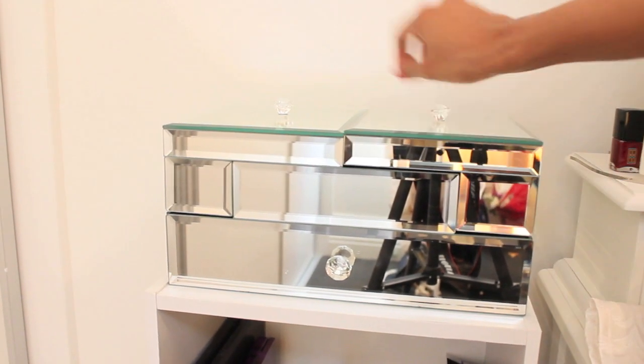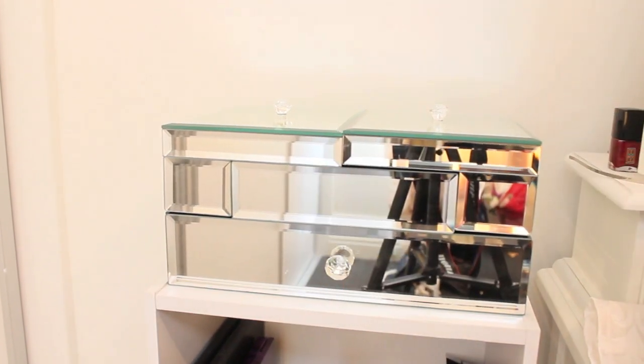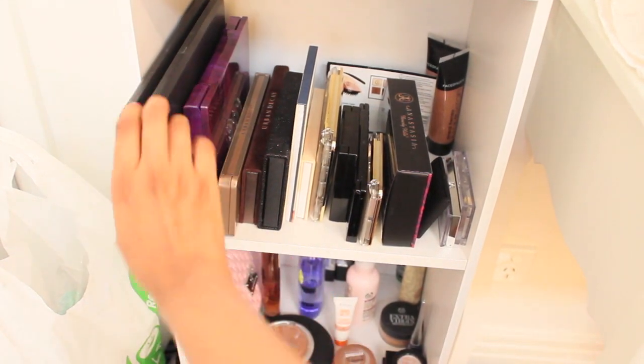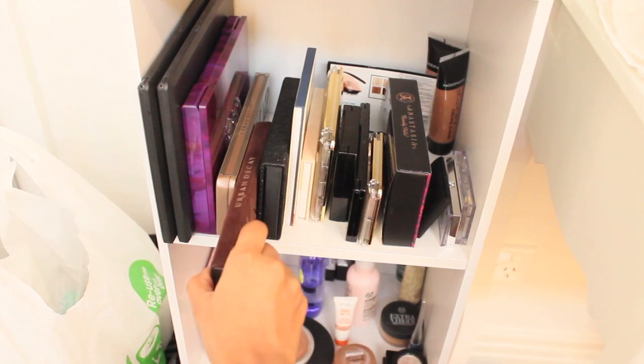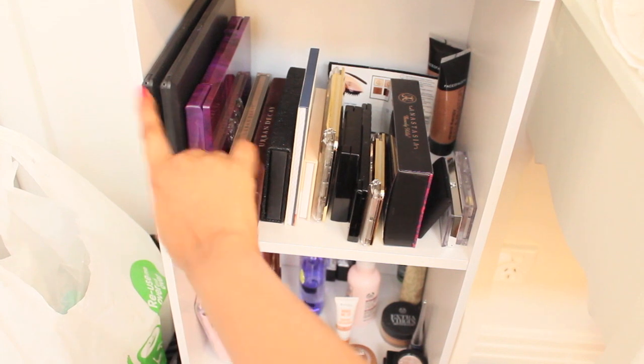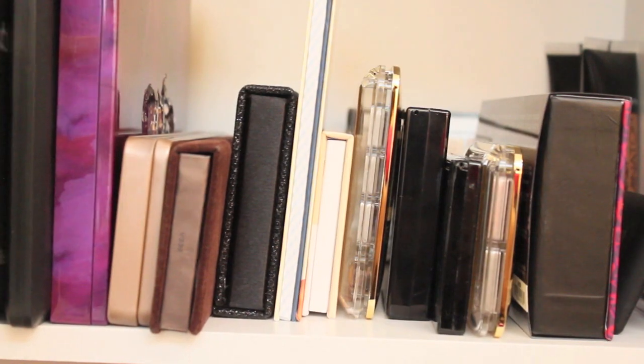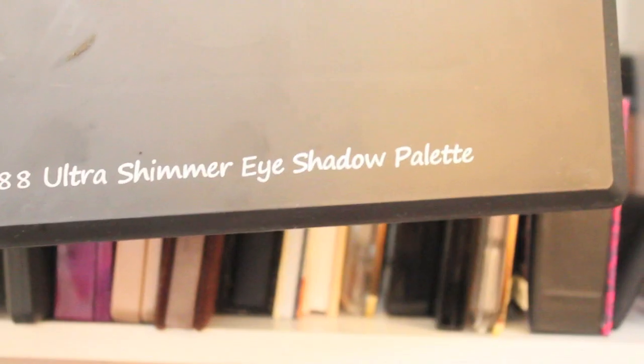That's my jewelry box — it opens up like that, pretty cool, and there's a drawer there. I started off with just this Coastal Sense palette and the Naked one. Then when I started making YouTube videos I collected more than I need. So this is the Coastal Sense 88 Ultra Shimmer Eyeshadow Palette, and we also have the 88 Metal Mania palette — I haven't used those for a while, I should get back to them.